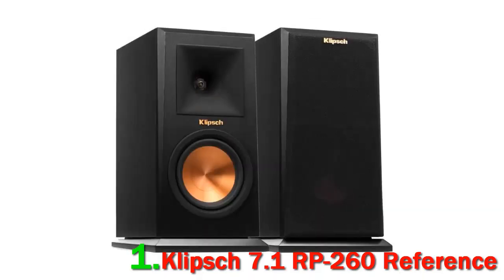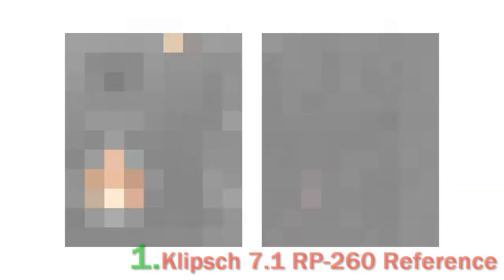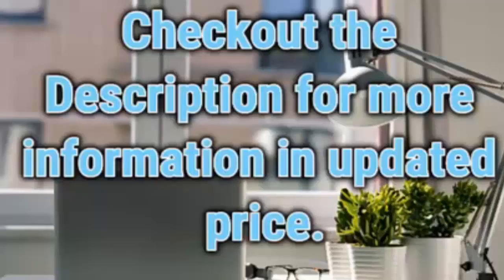While I wouldn't describe the Reference Premiere pack as the most refined set of speakers I have heard, their sheer sense of dynamic range and ability to bring out detail makes for an extremely exciting home theater experience. Ideal if you're a fan of action movies, and with that in mind, it's no wonder that Klipsch speakers are found in many cinemas around the world. Check out the description for more information and updated pricing.